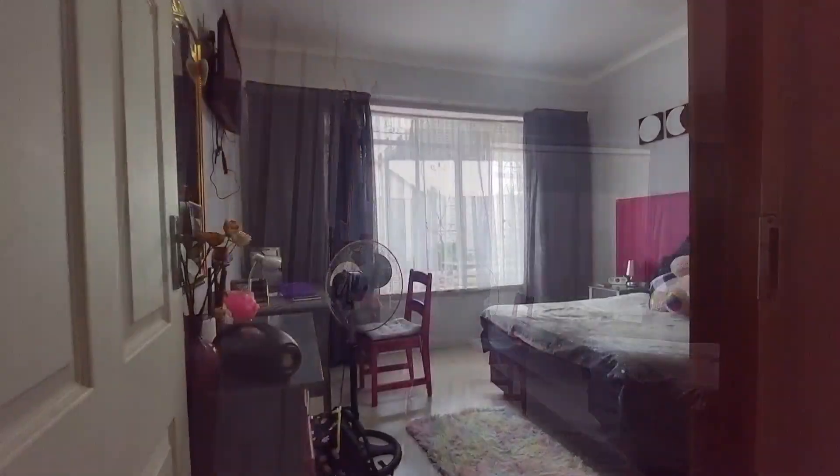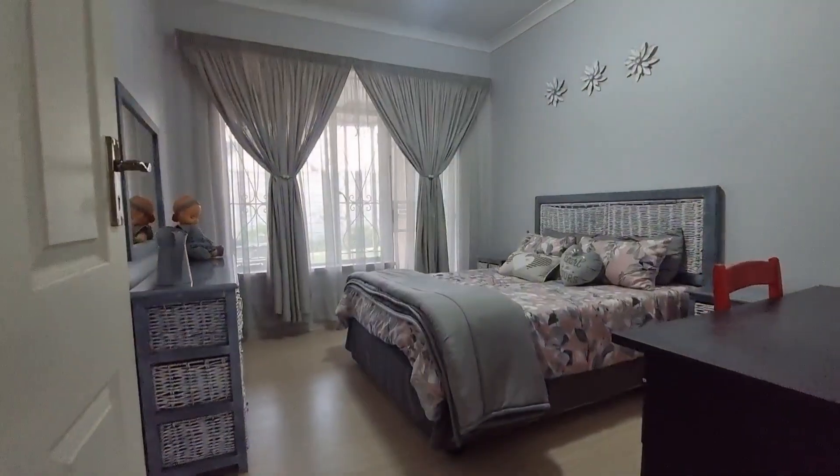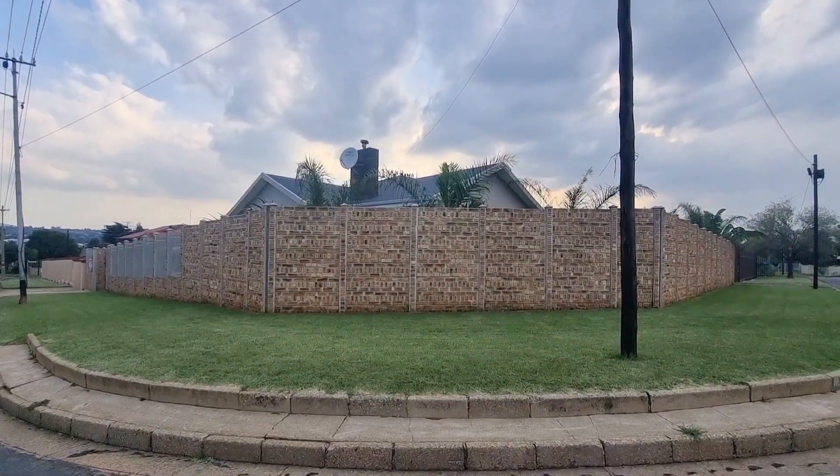Third bedroom — all these bedrooms are very spacious, double beds fit with ease, again new cupboards. Down the passage and then your fourth bedroom. Outside, it's a corner stand.